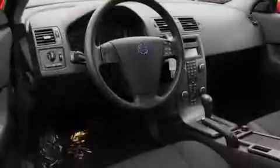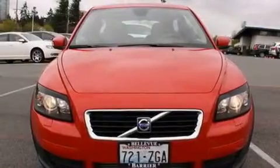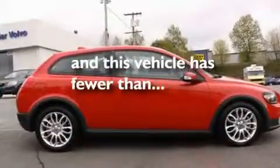Its top features include a second row folding seat, cruise control, a rear window defroster, a CD player, a leather-wrapped steering wheel, alloy wheels, a rear spoiler, a low tire pressure indicator, a security system, and this vehicle has fewer than 13,000 miles on the odometer.